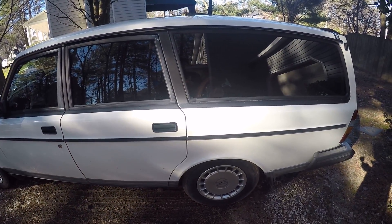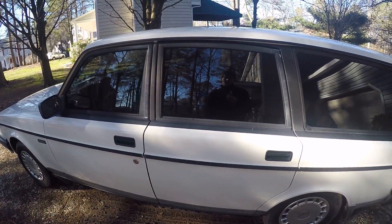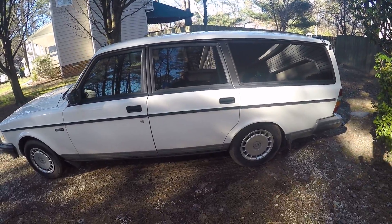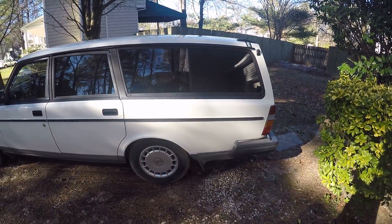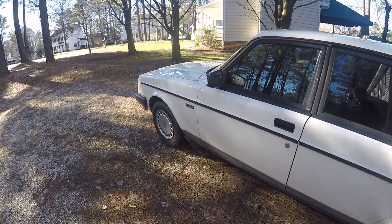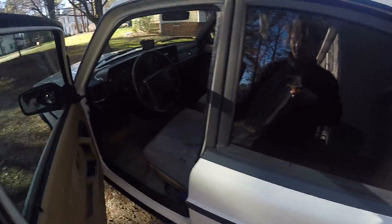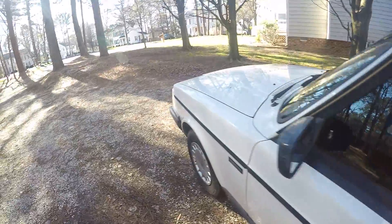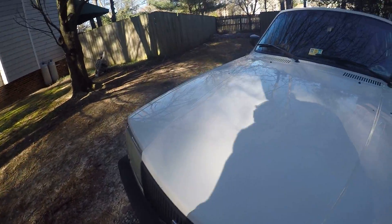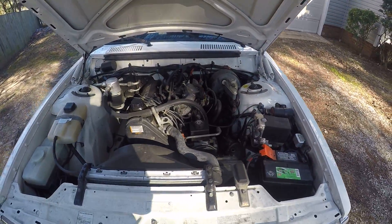Other things I want to do: change the interior over to charcoal or leather — probably cloth honestly, but whatever I can get is probably what I'll use. Oh, and if the engine and transmission ever go out, I will consider making this into a sleeper of sorts — throw in a V8, probably an LS or something like that, like I was planning to do with the other one. The engine is pretty clean.